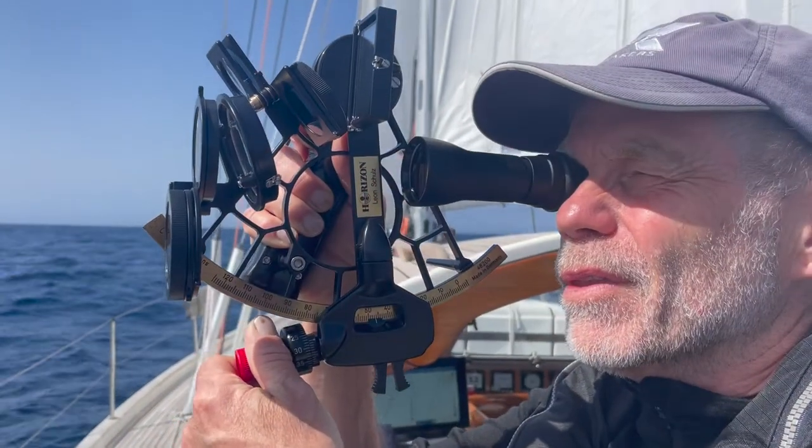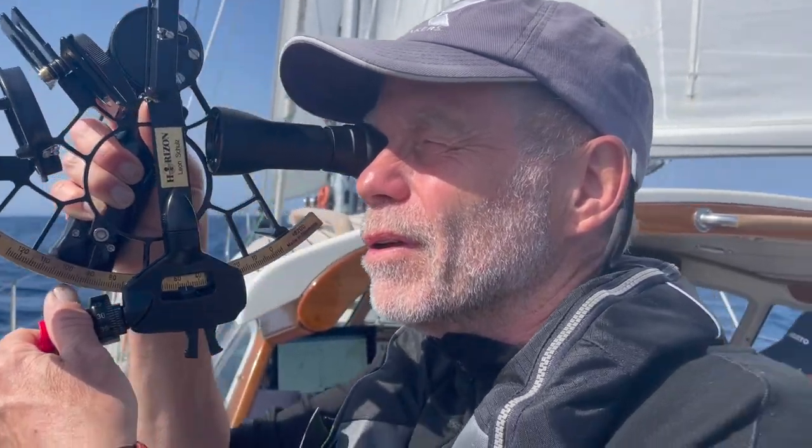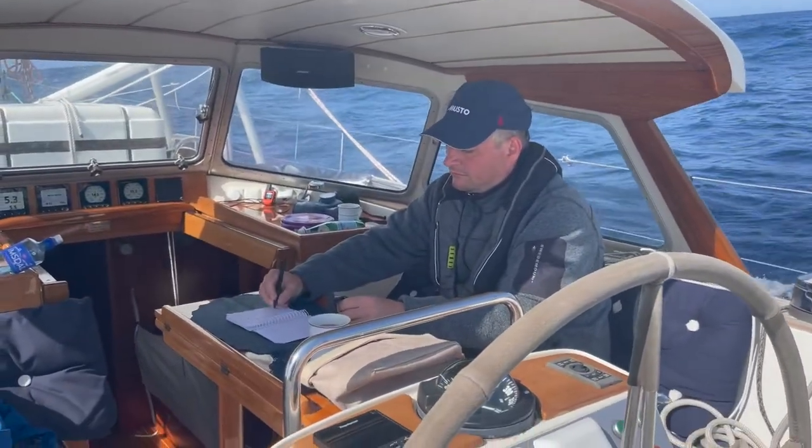Welcome to Regina Sailing. Today we are going to talk about time, because time is crucial when you are doing celestial navigation. If you're just four seconds off, you're a whole mile off. It's difficult enough to take a good sight and do the calculations — we don't want to spoil it also by using an inaccurate time.